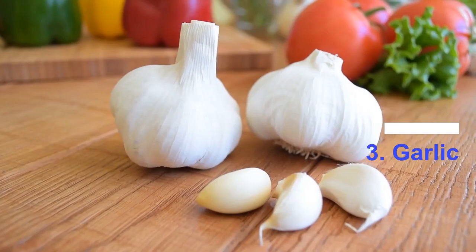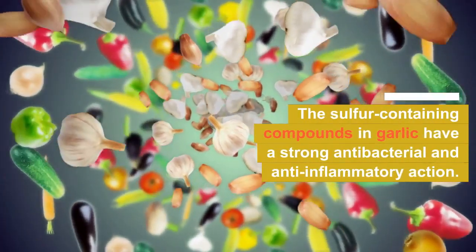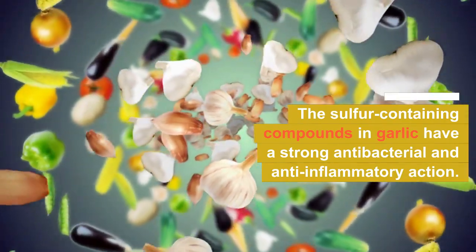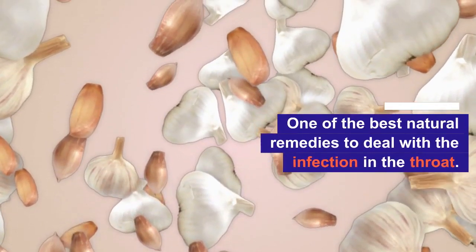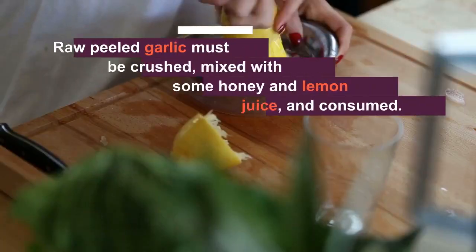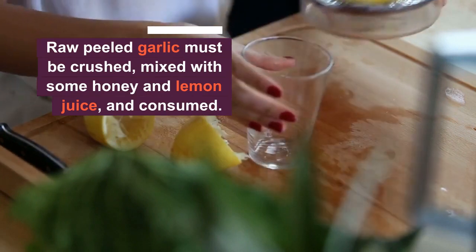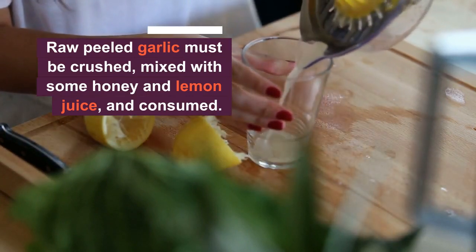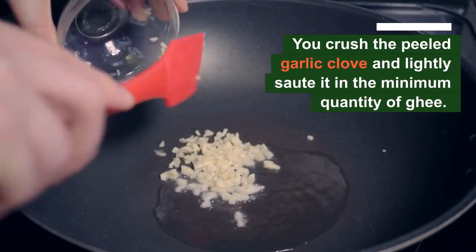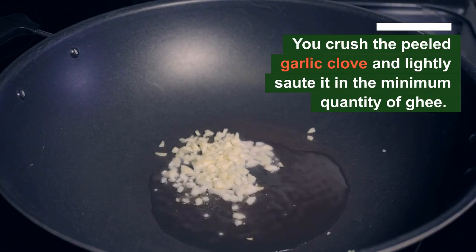Number 3: Garlic. The sulfur-containing compounds in garlic have a strong antibacterial and anti-inflammatory action, and this makes it one of the best natural remedies to deal with infection in the throat. For best results, raw peeled garlic must be crushed, mixed with some honey and lemon juice, and consumed. If this is unpalatable to the child, you could crush the peeled garlic clove and lightly sauté it in a minimum quantity of ghee oil.